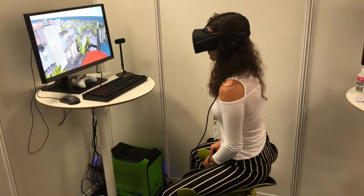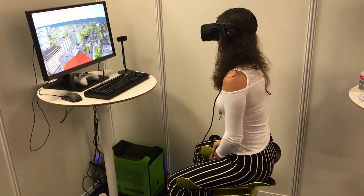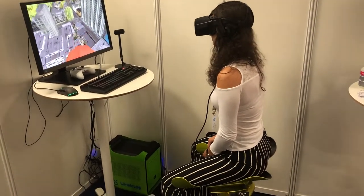You see that Victoria is moving her legs gently to navigate through the city. She can control speed, direction including up and down, and fly freely without using her hands.